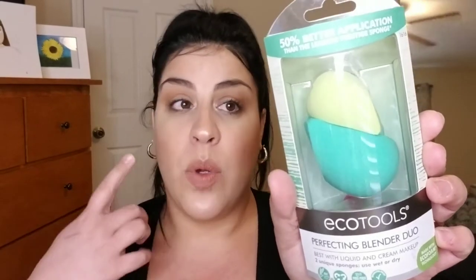I bought the EcoTools Perfecting Blender Duo — this was a dollar and it came with the face one and the under-eye one. I got two of them, so one dollar each. The EcoTools sponges have a nice angled design — a shorter angle on one side and a deeper angle on the other. The small one is the same way. The smaller sponge is great for applying concealer and blending it out, and you can use the other side to set the concealer with powder, or work around tiny areas like your nose for contouring.